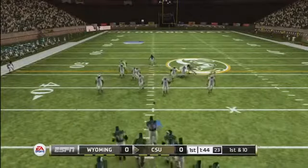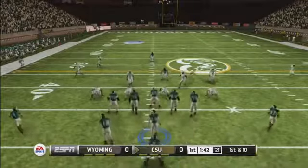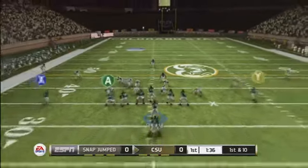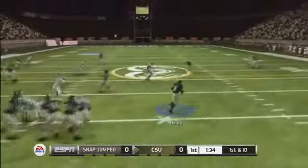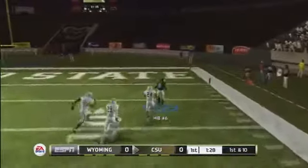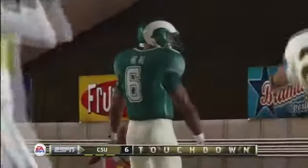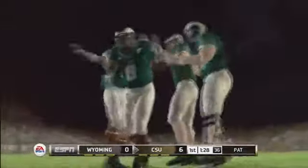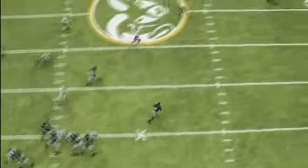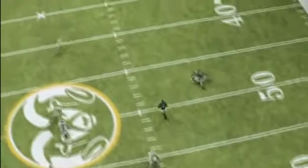From their own 36-yard line, first down. He has some room — he's at midfield, inside the 30, the 10 — touchdown Colorado State! Wow, when you see that end zone in front of you it can elevate your running to another level. Awesome play.